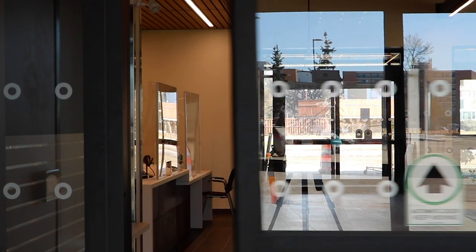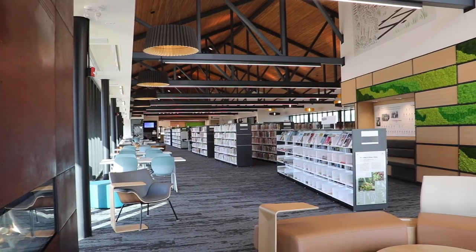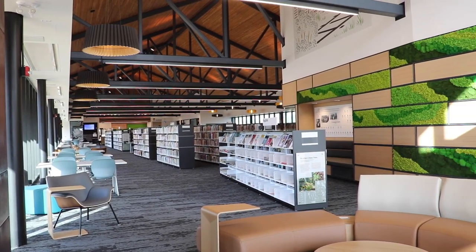Hi, welcome to the Bill and Helen Norrie Library, located at 15 Poseidon Bay. I'm Angela Mamel, Branch Head here. The library is named after Mayor Bill Norrie and teacher and librarian Helen Norrie.